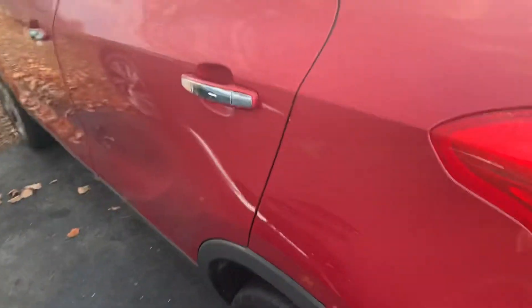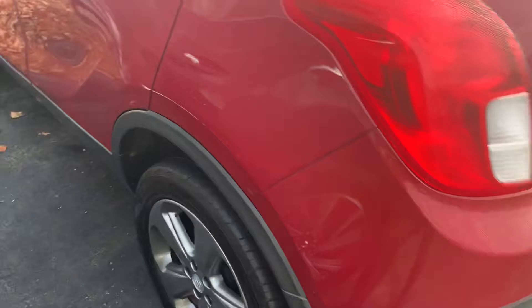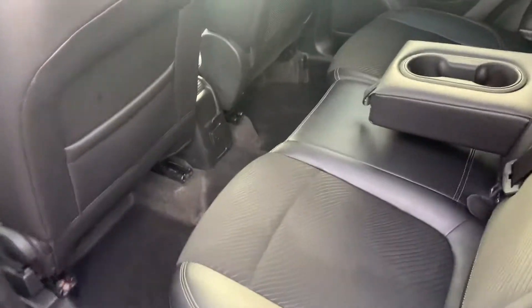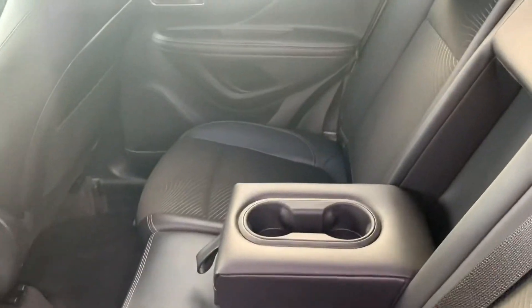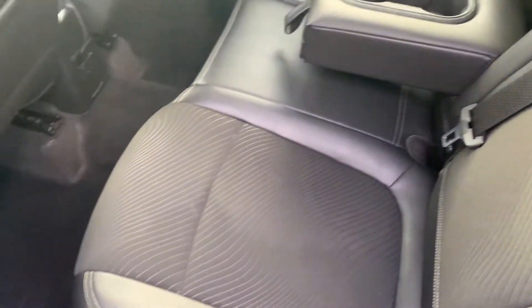As we move up towards the front, again I just want to admire the condition of this vehicle — real healthy-looking glow. Jumping in the back seat for you so you can see the condition of the interior. Looks like the back seat hasn't even really been used. Excellent condition.